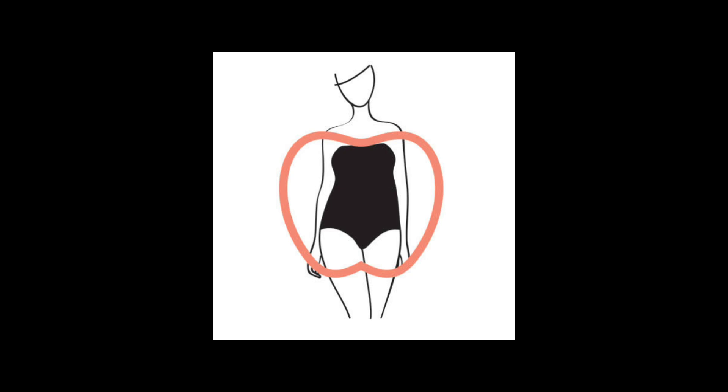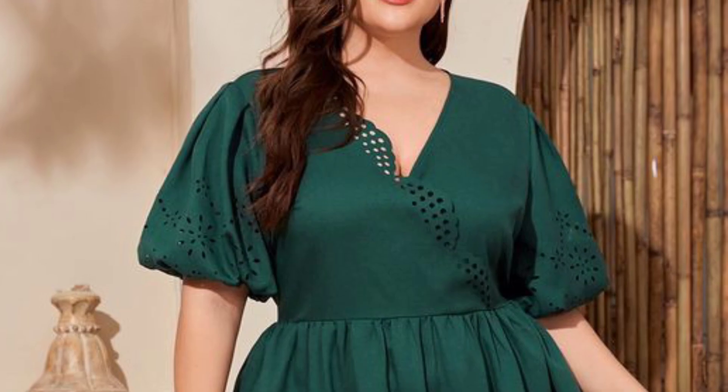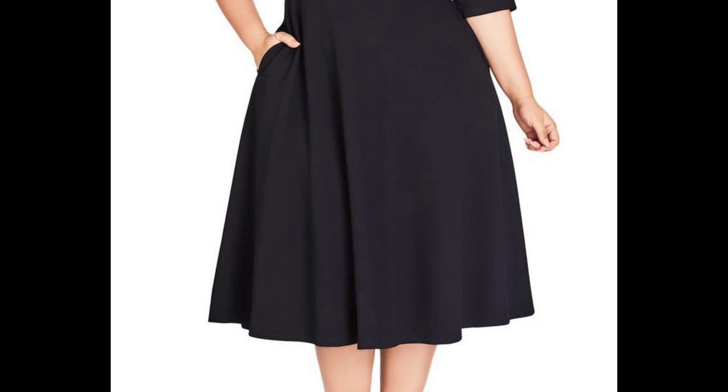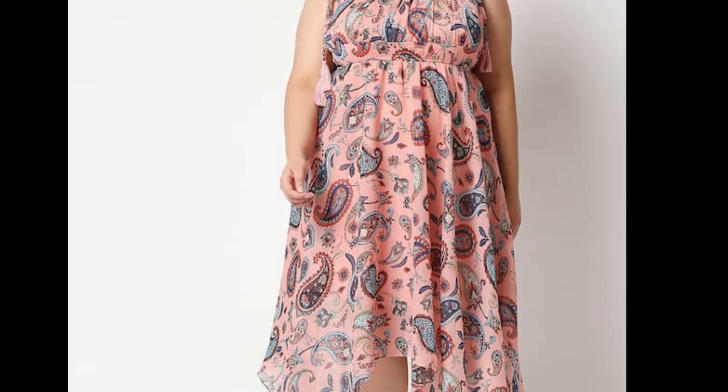If you have an apple-shaped body, empire-cut tops and dresses will help draw attention to your upper body. Look for clothing with vertical patterns or pleats to elongate your torso. A-line skirts, high-waisted pants, and flowy maxi dresses can be your go-to options.